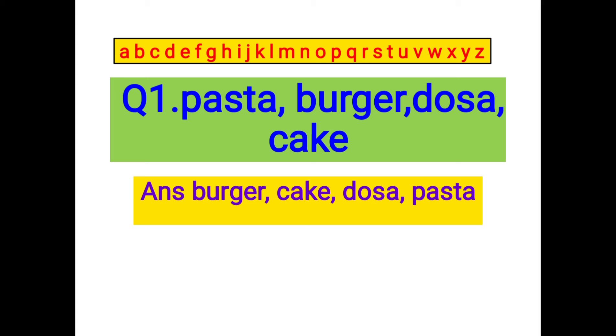Question number one: you can see that few words are written here like pasta, burger, dosa, and cake. Look at the first letter of all the words. We already know the sequence of all 26 letters of the English alphabet. We will start arranging these words according to that order. First of all, we will check: is there any word starting with A? No, there is no word in this list starting with letter A.